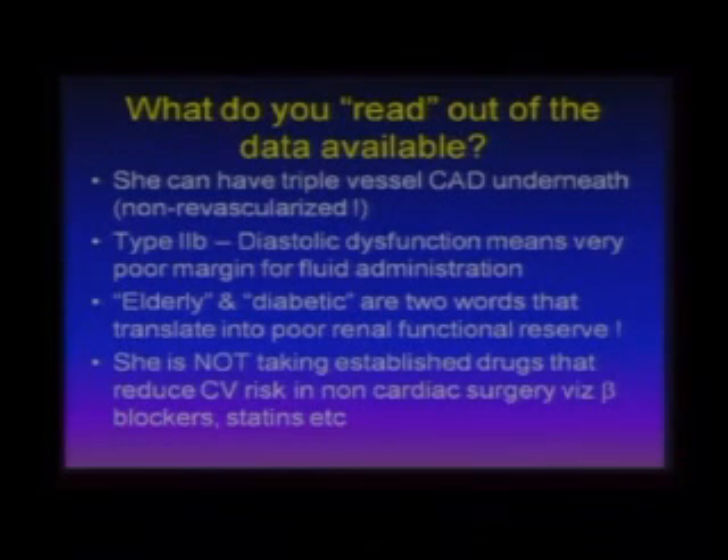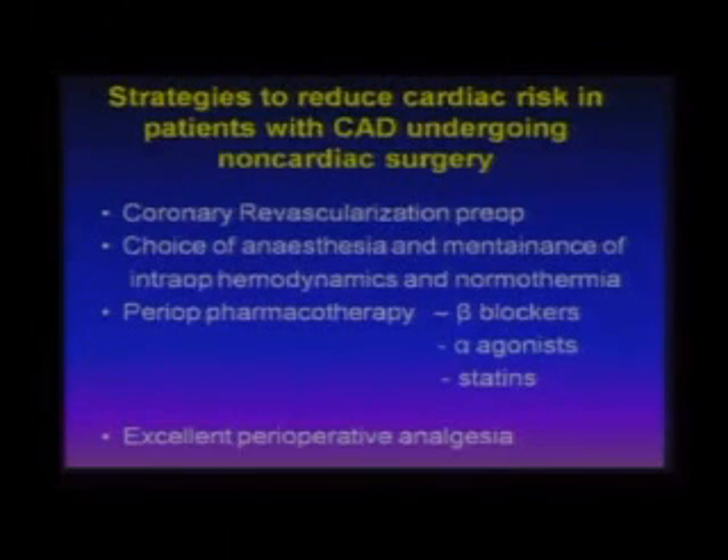Type 1 diastolic dysfunction is relatively safe and almost all elderly people will have it. Type 2B is an unsafe type where with rapid volume loading they land up in pulmonary edema. Being elderly and diabetic both translate into poor renal functional reserve — please remember that. She is also not taking established drugs that reduce cardiovascular risk in non-cardiac surgery: she is not on beta blockers and not on statins. Strategies to reduce cardiac risk in CAD patients include coronary revascularization pre-op, choice of anesthesia, maintenance of intraoperative hemodynamics and normothermia, perioperative pharmacotherapy with beta blockers, statins and alpha agonists, and excellent perioperative analgesia.